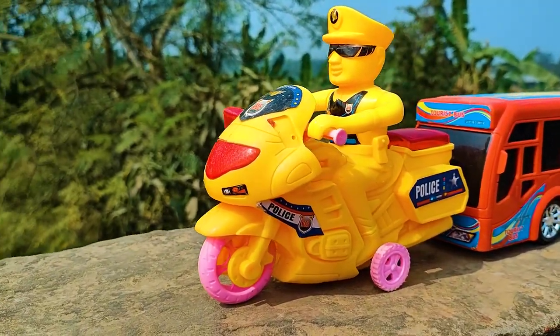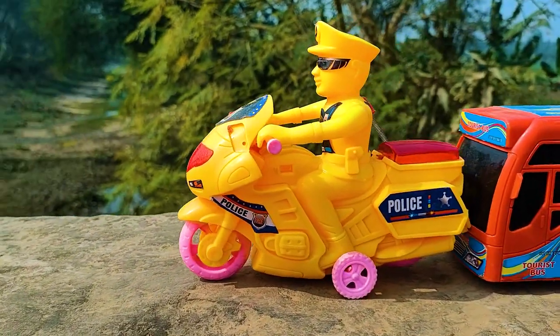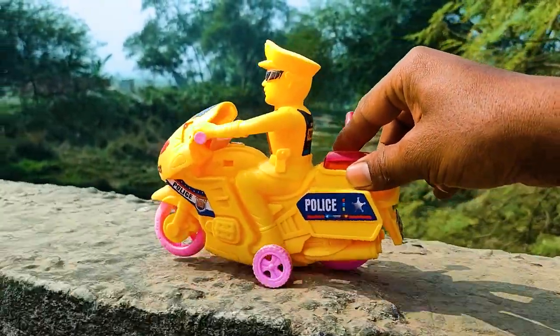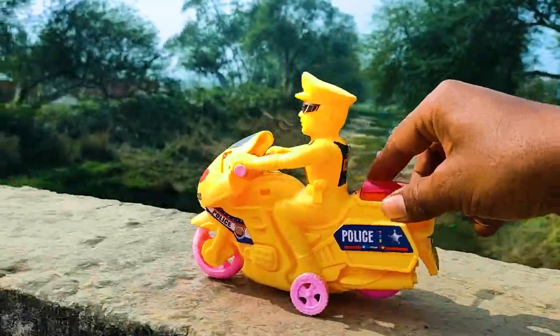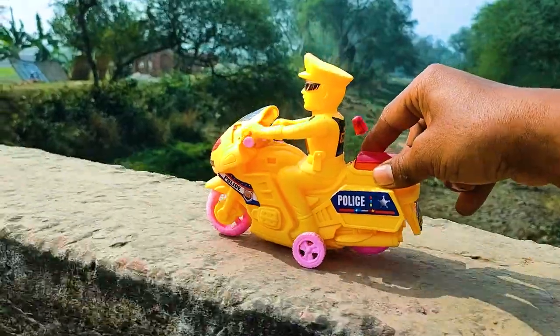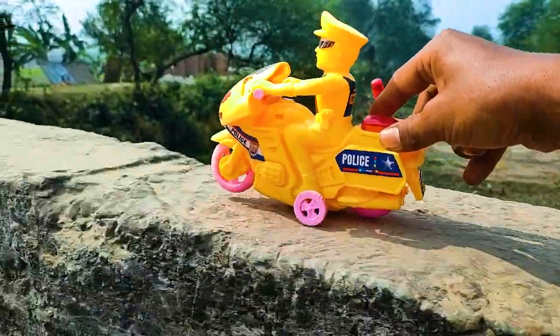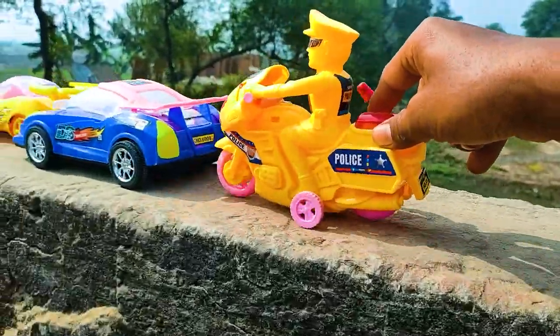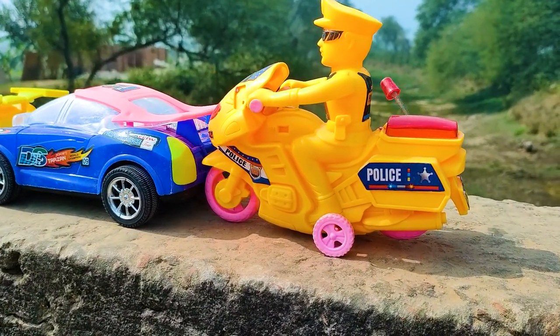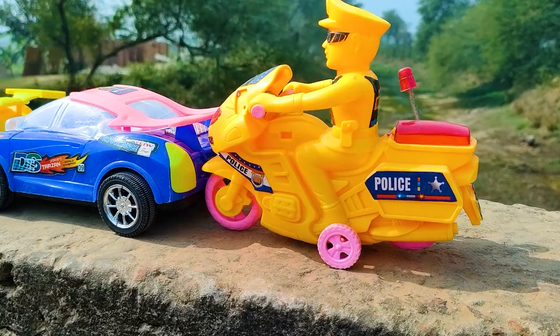Wow, you can see, friend, this one is a police bike with a police figure, so I will try this one. Wow, I parked here this police bike. This one is a pink, red, and yellow color combination.